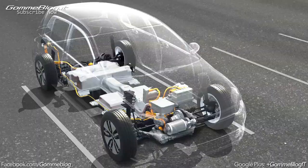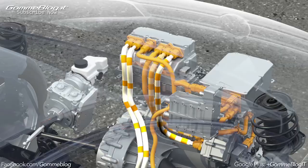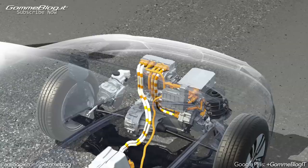The car drives off powerfully from a stop without engine noise. The electric motor is powered by electricity from the battery. This involves converting the battery's DC electricity into three phase alternating current, which is done by the power electronics.